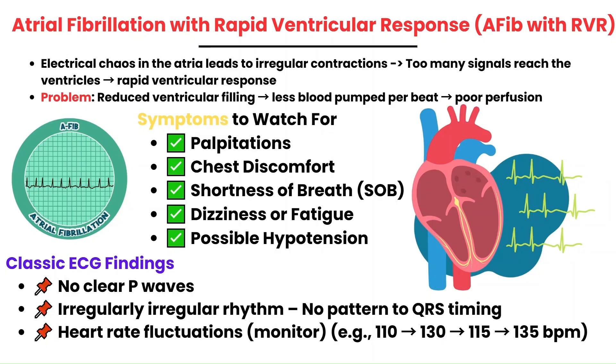Atrial fibrillation is one of the most common arrhythmias you're going to see in the ER. The atria contract irregularly, and if it occurs too rapidly, more signals get sent down to the ventricles, leading to an increase in ventricular contractions or heart rate. Normally the ventricles rely on passive filling before each contraction, meaning there needs to be enough time between each beat for blood to enter. But in AFib with RVR, the heart is beating so fast that ventricular filling time is compromised, meaning less blood is pumped with each beat, leading to decreased cardiac output.